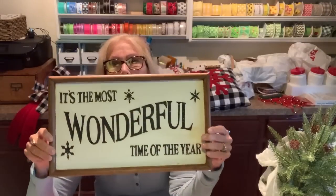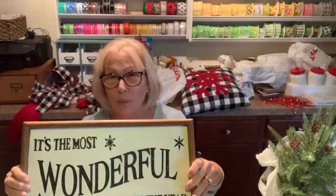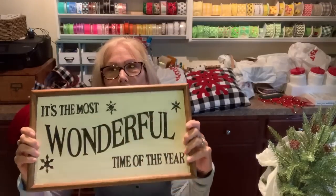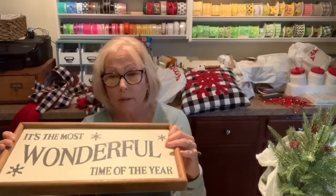Let's get on with this haul. My first stop is good old TJ Maxx — you know that's my favorite store. I have been wanting a sign that says 'It's the Most Wonderful Time of the Year.' I have a specific place I'm going to put it, and I've seen them in smaller sizes before, but this was the perfect size. It was $12.99, and they still had them in stock when I was there yesterday.